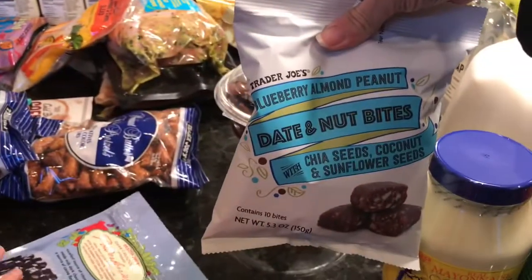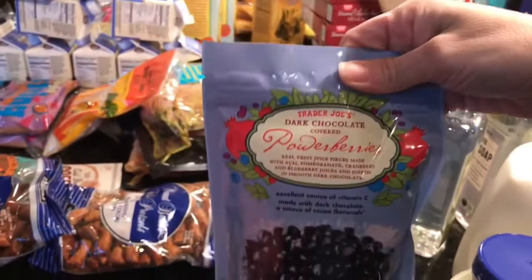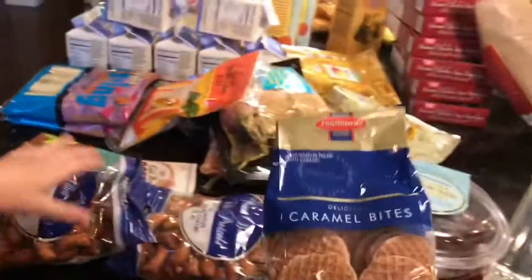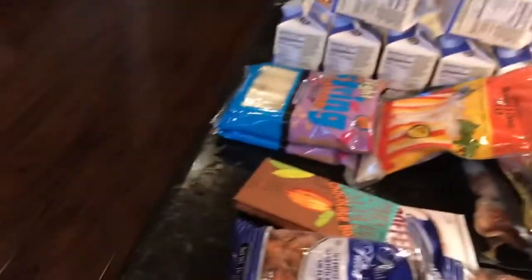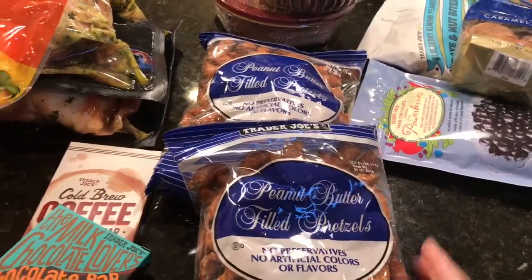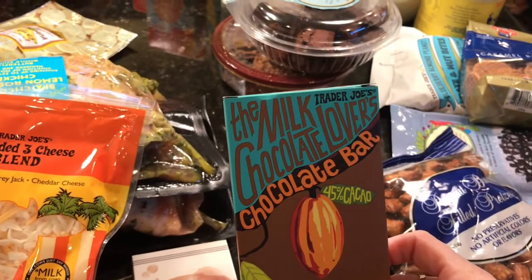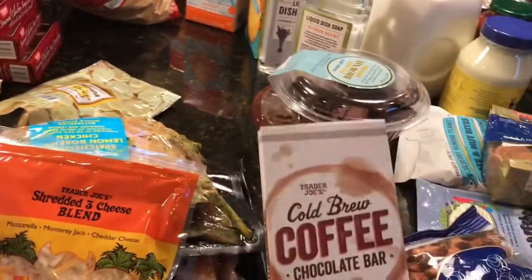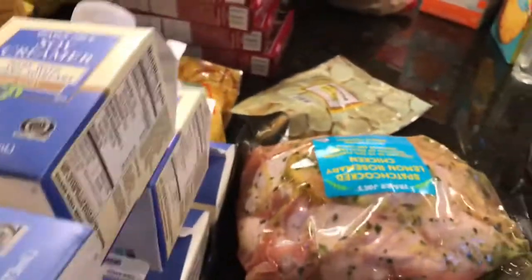These are new date and nut bites, and we have power dark chocolate covered power berries — haven't tried those. We got the mini stroopwafels; they don't have the big ones except at Christmas. We have two bags of peanut butter filled pretzels, a milk chocolate lovers chocolate bar we haven't tried, and a cold brew coffee chocolate bar — that sounds really good.